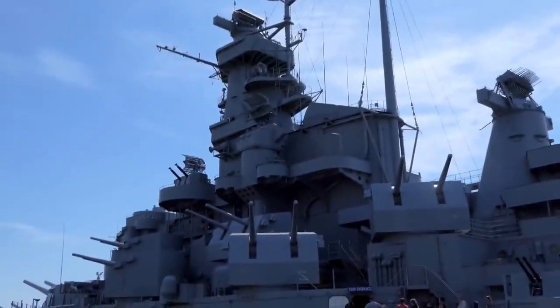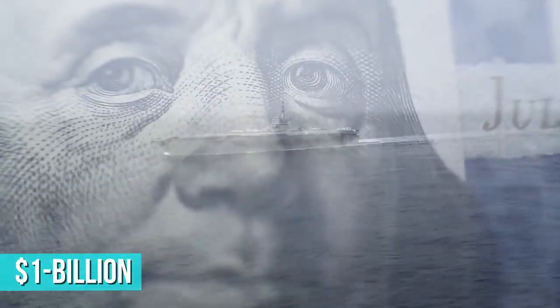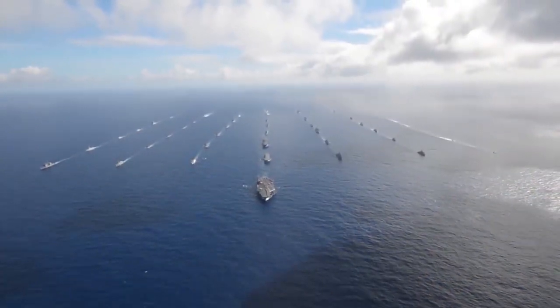The first vessels are expected to start being operational in the mid-2020s. The cost per vessel is estimated at approximately 1 billion dollars, but the actual cost is subject to the ordered quantity and vessel configurations. As expected, a larger quantity means a lower cost per vessel.